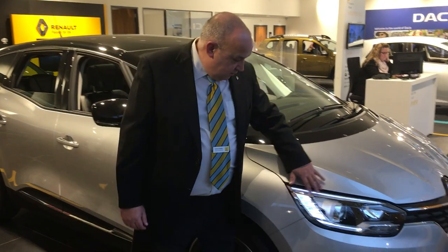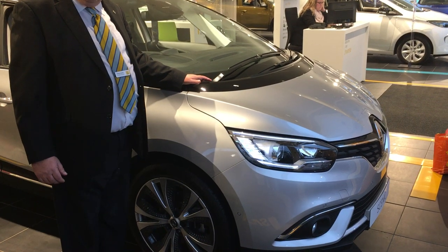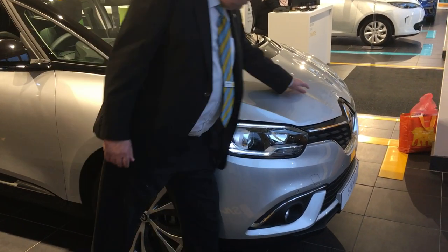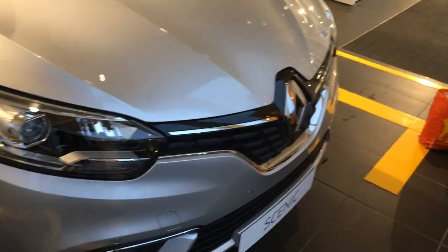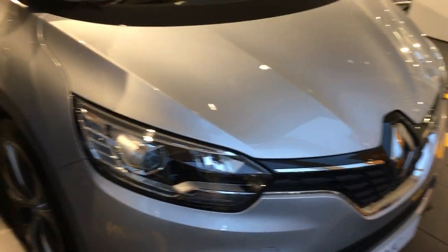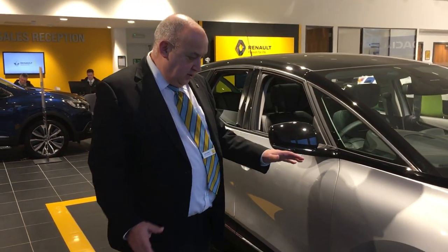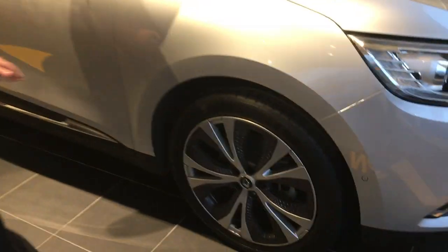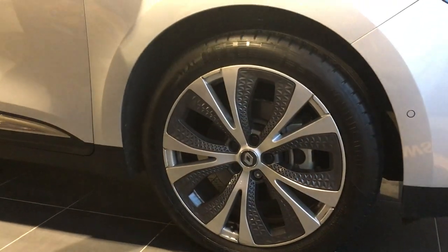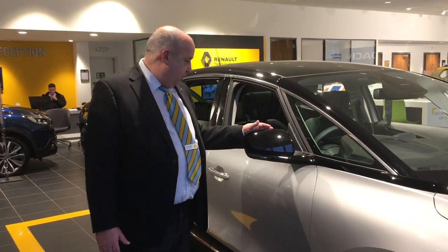You'll see you've got the new style LED lights here at the front for your daytime driving, and of course the traditional big Renault badge in the centre which you'll find on all the Renault family cars these days. One of the things you'll find very different is the stance of this car with these unique 20-inch wheels. They really are unique to the Scenic and the Grand Scenic and really go to fill the wheel out properly and make it a full, beautiful, proper looking car.